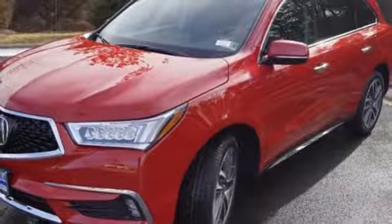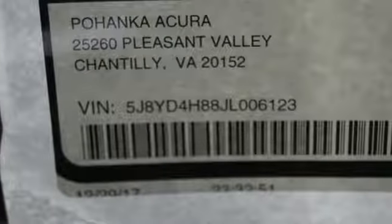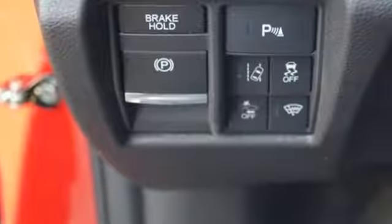MMS, text message reading, adaptive cruise control, lane keeping assist system, and a multi-view rear camera with dynamic guidelines are primed to keep you safe.